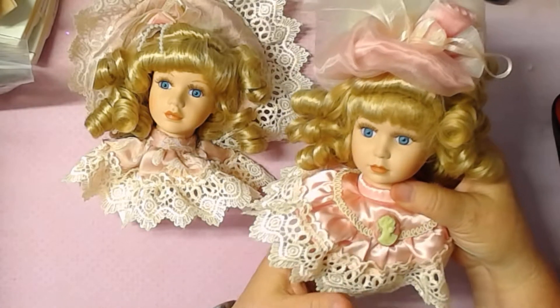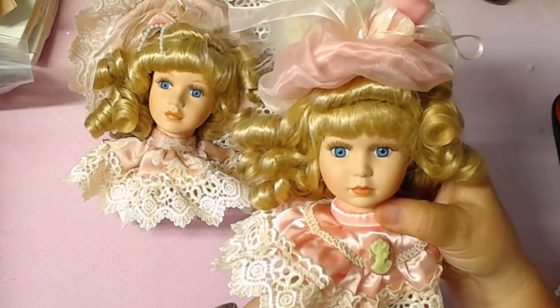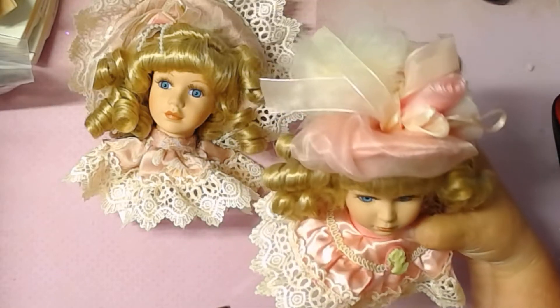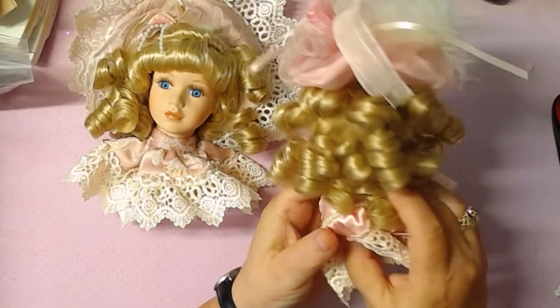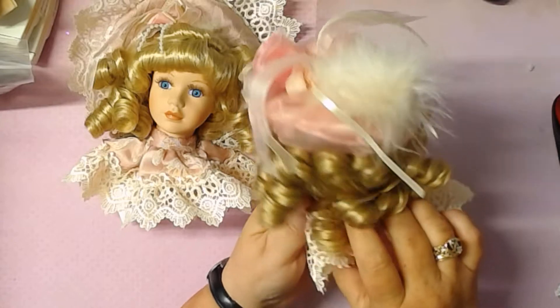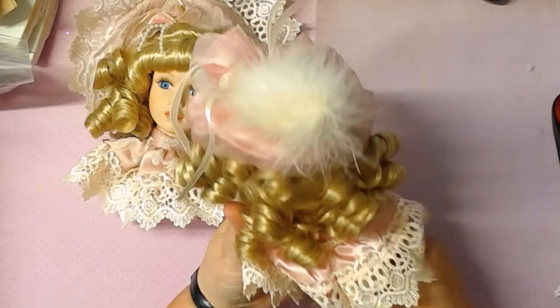She actually has a cameo on hers. She's got a real cute hat. And again, the beautiful hair — see the little rose buds there? She has the beautiful hair.